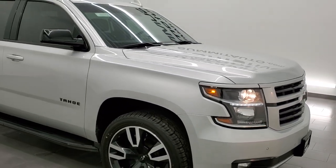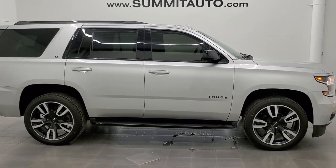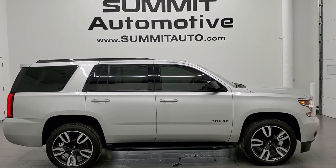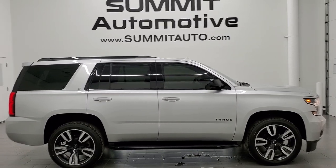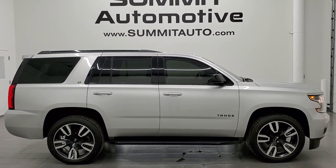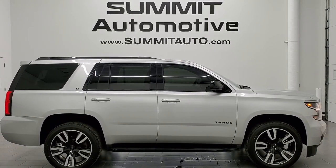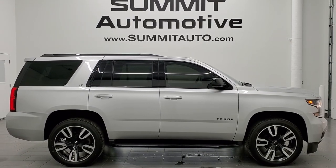RST package — Rally Sport Truck is what it stands for. To see more pictures of this Tahoe or one of our other 450 new and used cars, trucks, SUVs, minivans, Wranglers, half-tons, three-quarter-tons, one-tons — you name it — go to www.SummitAuto.com. Full pictures and descriptions of every single vehicle from two locations all at SummitAuto.com. If you'd like to check out more HD videos, go to YouTube.com/SummitAuto. Remember to like, subscribe, and share. Click the bell notifications for updates on the videos we do each and every day. We're super excited to help you with this ultra clean 2020 Chevy Tahoe 1LT RST in Silver Ice Metallic. Thanks again for checking out the video.